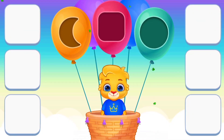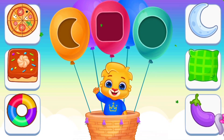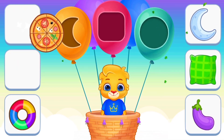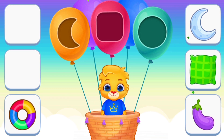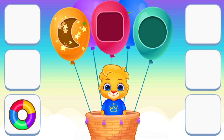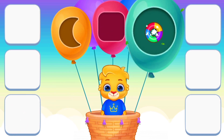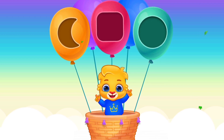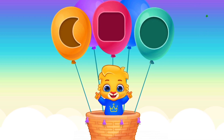Square. Circle. Crescent. Square. Crescent. Circle. Amazing, good performance, very good.